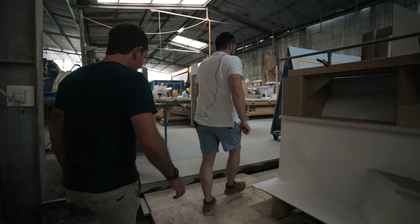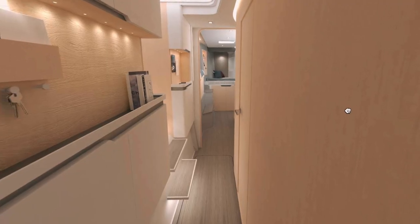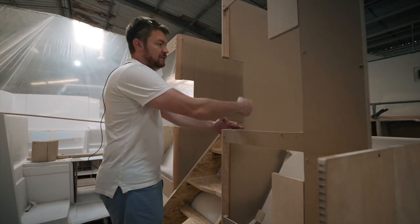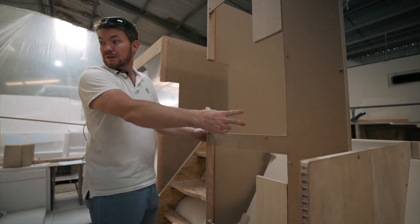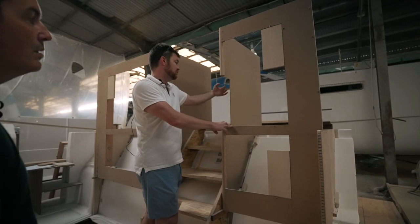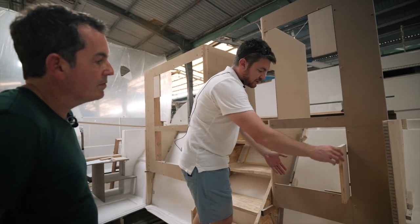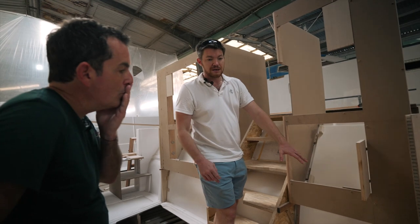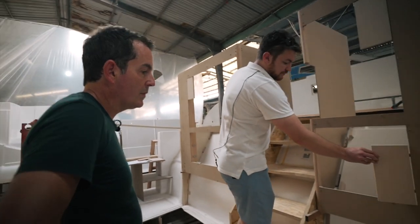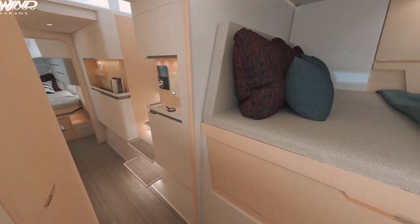This is the starboard midships cabinetry on the inboard side. There's an open shelf here with a fiddle around it. There's electronics behind that, accessible from the saloon, and then more storage below — which will either be general storage or, if the AC option is selected, the AC units are located in there. That's the main bulkhead.